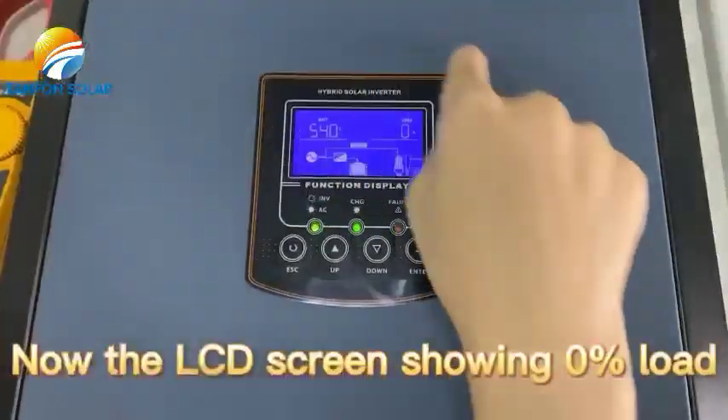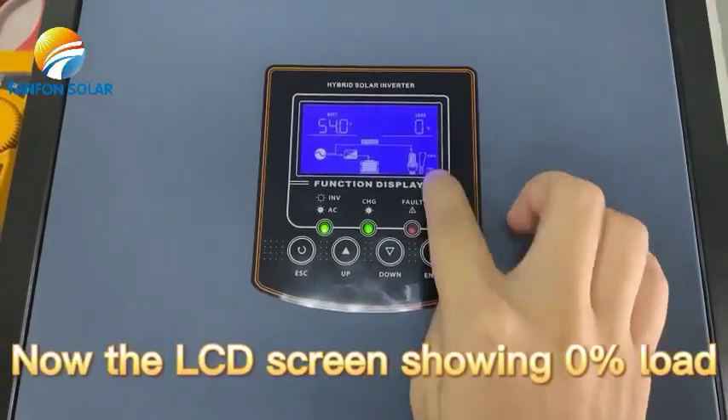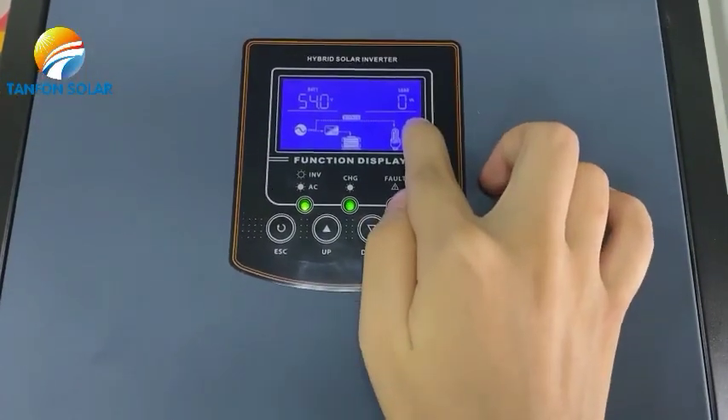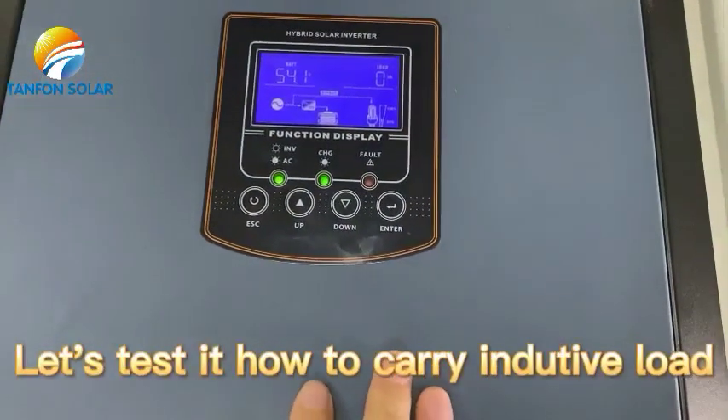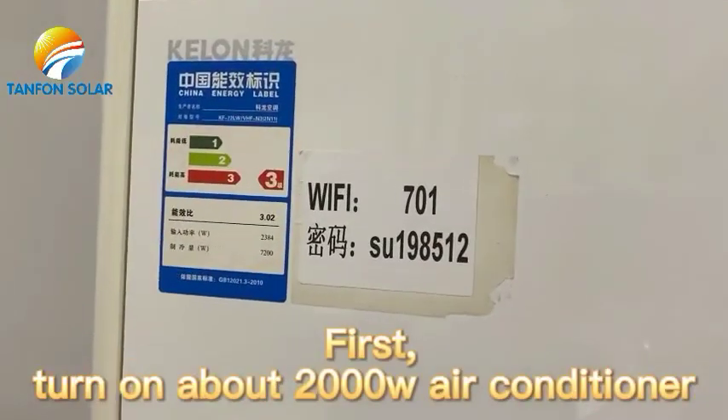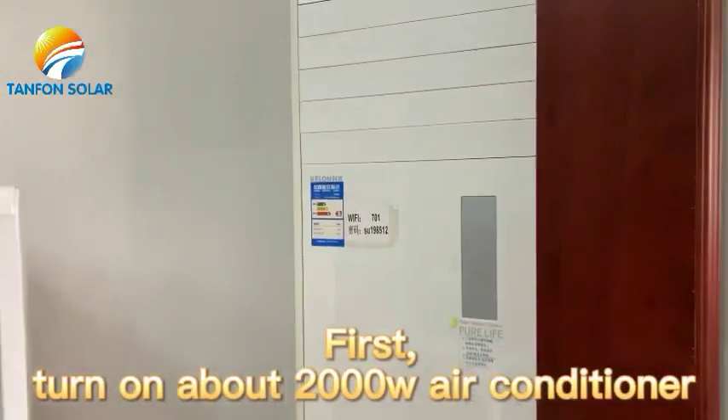Now the LCD screen is showing 0% load and 0 kilowatt. Let's test how it carries inductive load. First, turn on about a 2000 watt air conditioner.